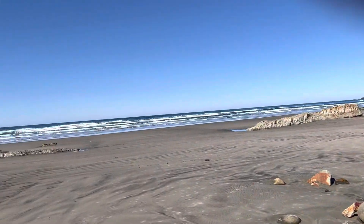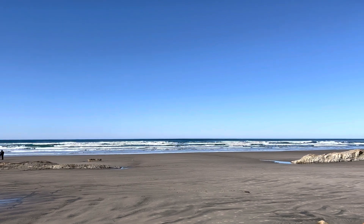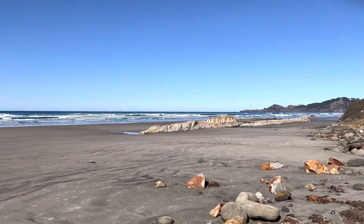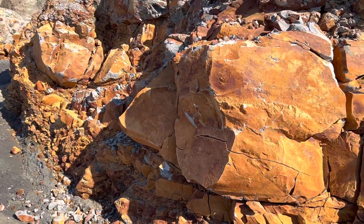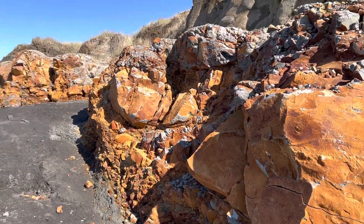But the ocean has done a lot of work for us. You can see where the water comes up here regularly, so there's lots of stuff to look through and see if I can find some neat stuff to bring home.